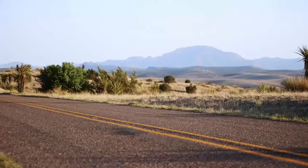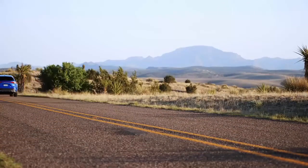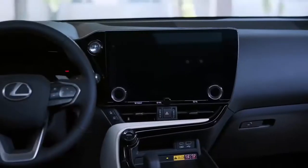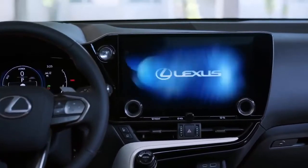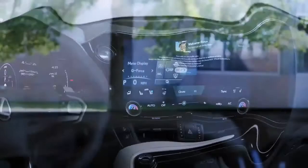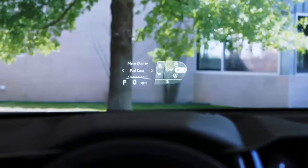Predictive Efficient Drive couples with the navigation system, learns driving habits, predicts the expected roadway ahead, and analyzes real-time traffic reports to optimize charging and discharging of the hybrid battery. The more miles the NX is driven, the more data is gathered to help optimize fuel consumption.